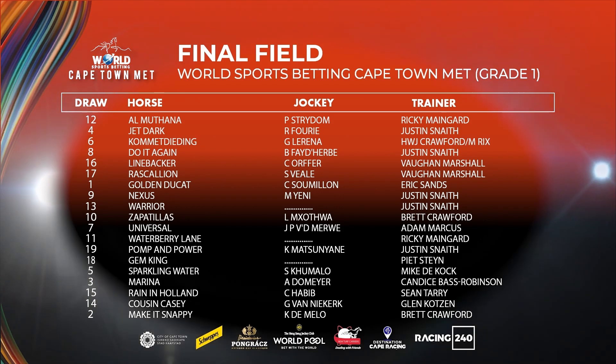It really is going to be a fascinating contest — the 2023 renewal of the World Sports Betting Cape Town Met Grade 1 to be run over 2,000 metres. There'll be lots of banter in the build-up to the big race. This is the time of the year where there are office draws, sweepstakes, panel discussions — all sorts of things happening in the week leading up to the big day here at Hollywood Bets Kenilworth.